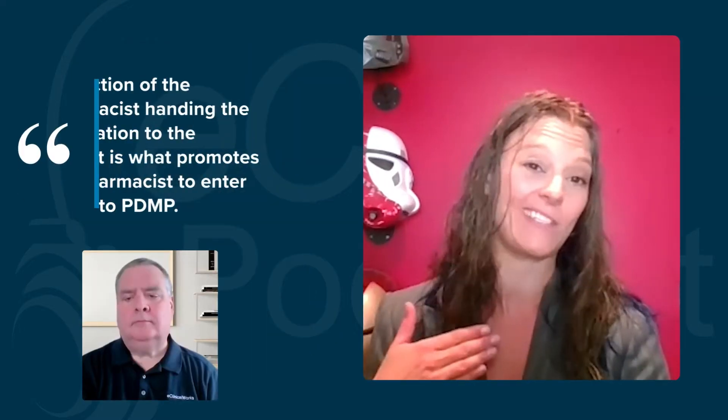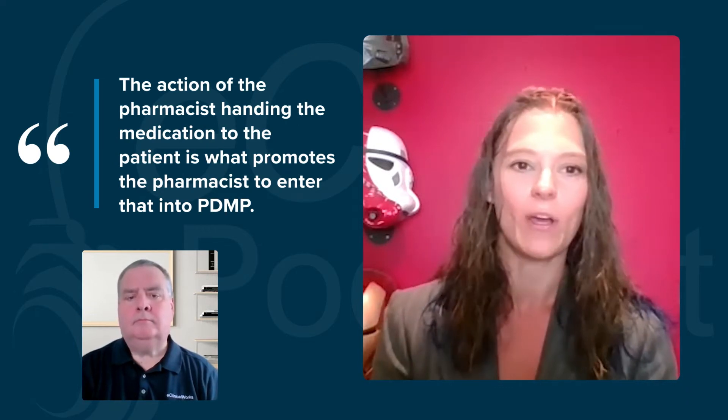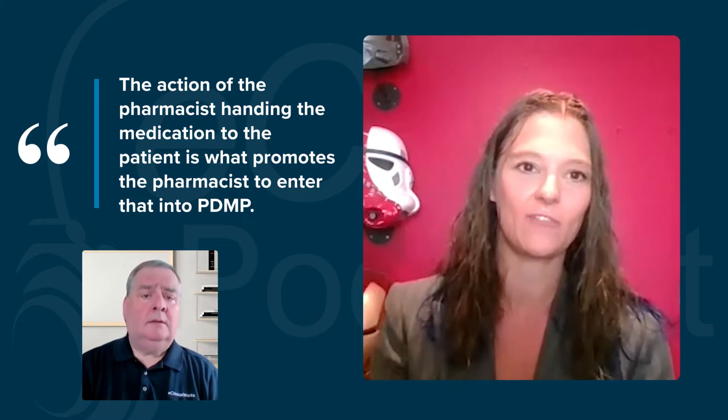So they're getting the data from drugstores rather than, say, from insurance companies. Exactly. So anything that a pharmacist hands out, whether it's cash or from the insurance company, the dispensation — basically the action of the pharmacist handing the medication to the patient — is what prompts the pharmacist to enter that information into the PDMP program.